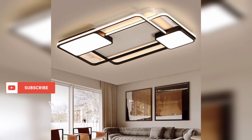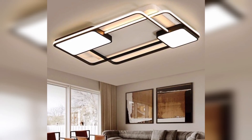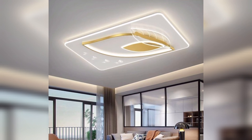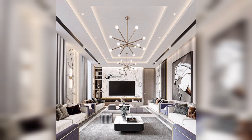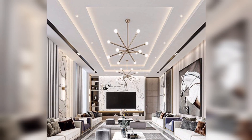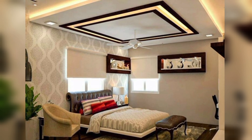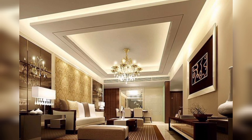Ready to take your living room to new heights? Today, we're unveiling a symphony of ceiling design ideas that will transform your space into a work of art. From coffered elegance to rustic wooden beams, we've curated a collection that suits every style and taste. Say goodbye to bland ceilings and hello to a whole new dimension.